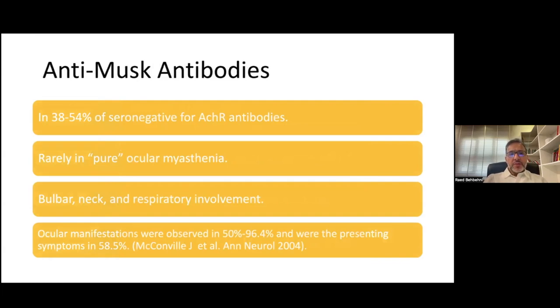Anti-MuSK antibodies are the other antibodies that can be associated with myasthenia. Whenever you have patients who are seronegative for acetylcholine receptor antibodies, you want to look if they have anti-MuSK antibodies. However, most of these patients don't really have a pure form of ocular myasthenia — they have other symptoms with bulbar, neck, and respiratory involvement. Although ocular manifestations were thought to be rare in anti-MuSK myasthenia, some series have found they are frequent in the range of 50% to 96%, and can be the presenting symptom in about 58% of cases.